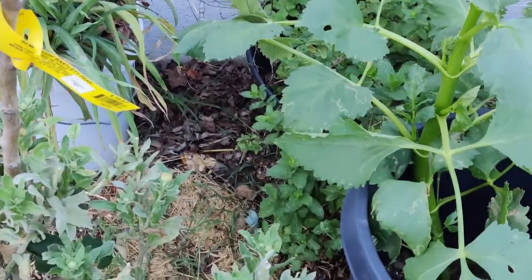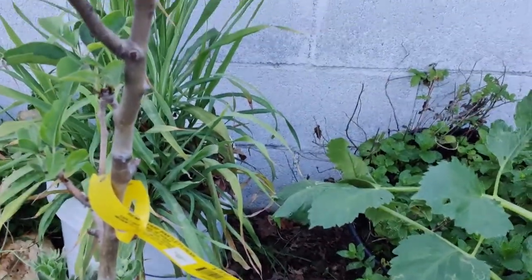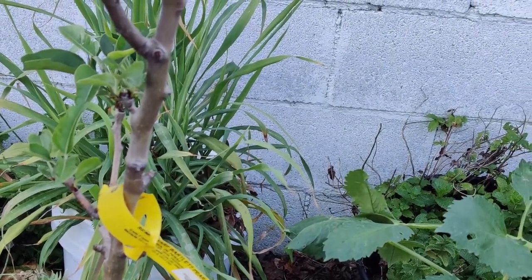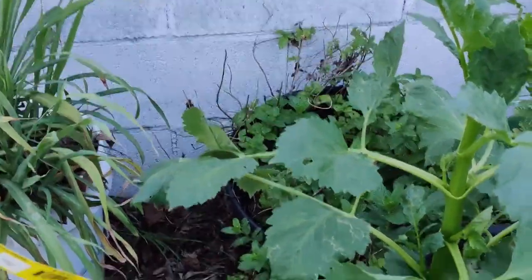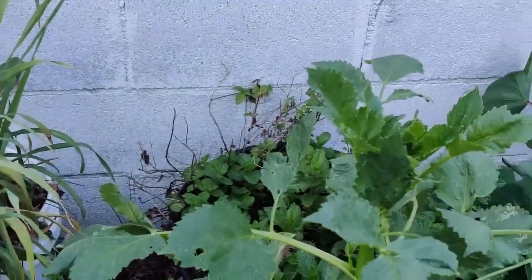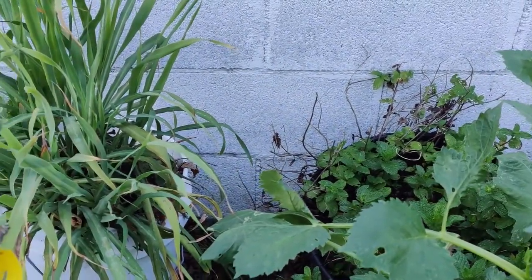Peppermint repels aphids, cabbage loopers, flea beetles, squash bugs, whiteflies, and something called the small white. The more pests that a plant can keep out of your garden, the better.